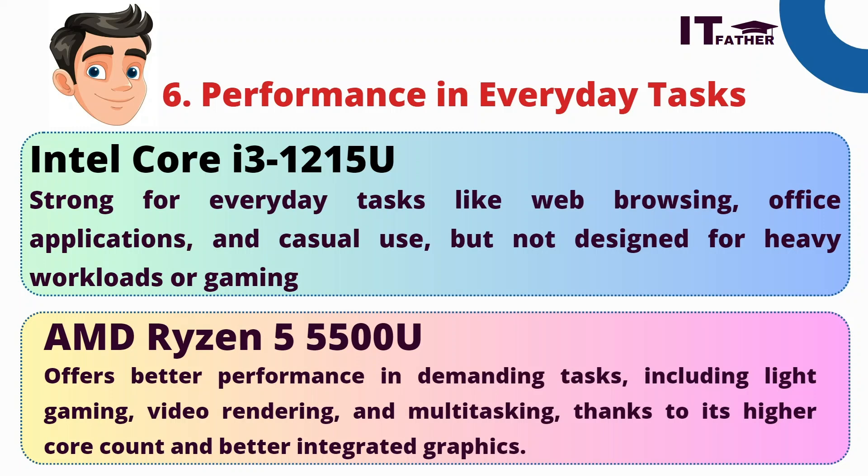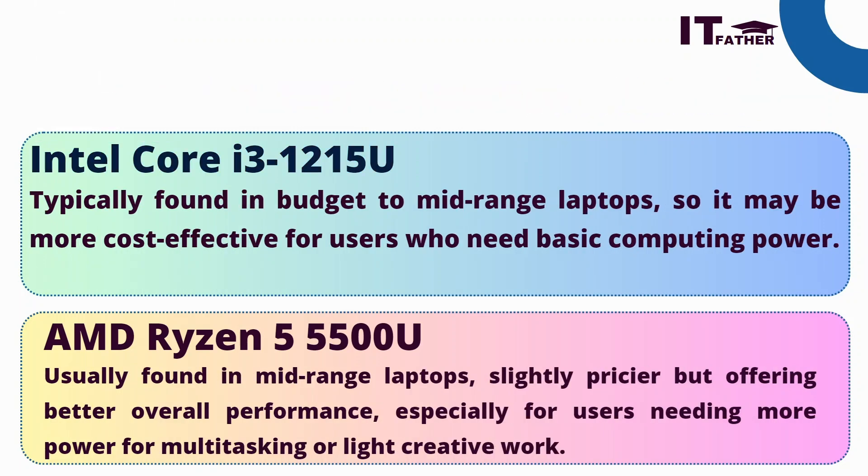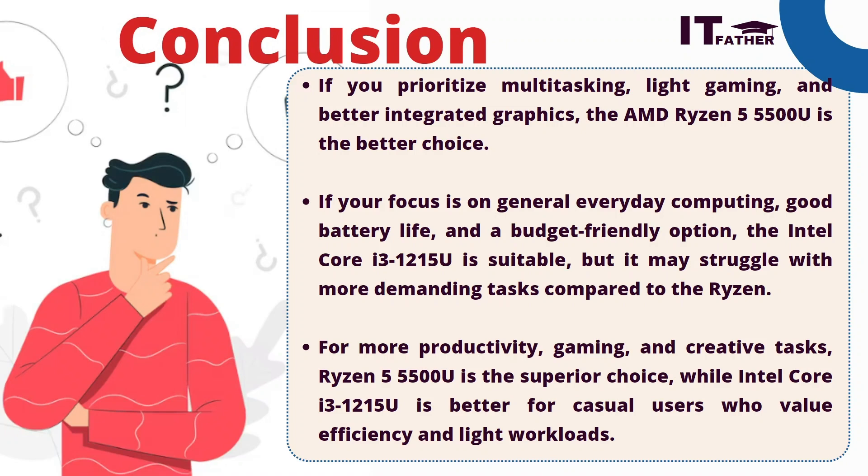In conclusion: if you are prioritizing multitasking, light gaming, and better integrated graphics, then AMD Ryzen 5 is the better choice for you. If you focus on general everyday computing, good battery life, and a budget-friendly option, then Intel Core i3 12th generation is also suitable, though it may struggle with more demanding tasks. For productivity, gaming, and creative tasks, Ryzen 5 is the superior choice, while Intel Core i3 is better for casual users who value efficiency and light workloads.